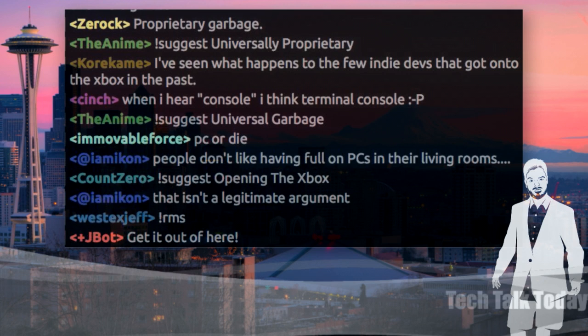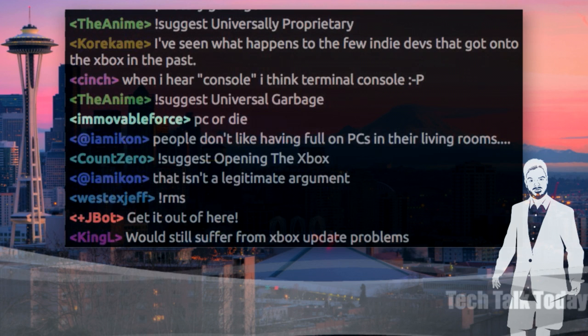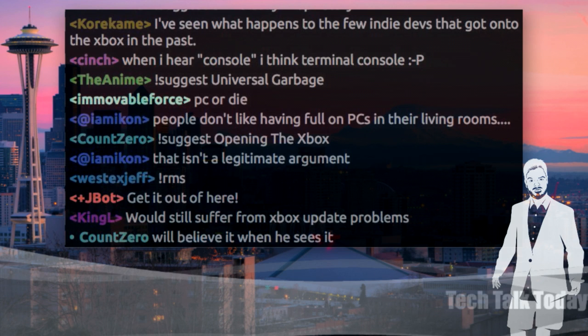GDC is going on right now, so we're getting a lot of stuff out of Valve, including a ton of games moving over to Steam OS. Some really big top-title games like Call of Duty, Torchlight 2, Payday 2, Shadow of Mordor, and Batman: Arkham Asylum are all coming to Linux this year.